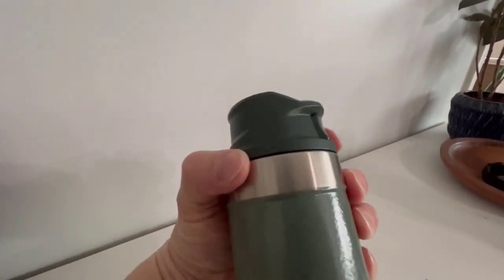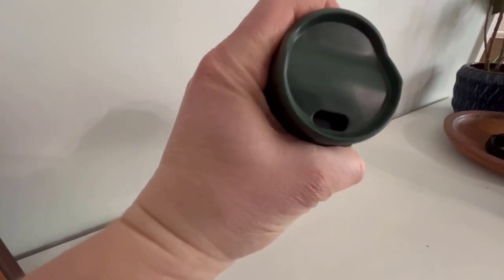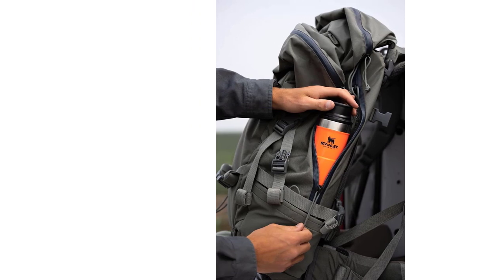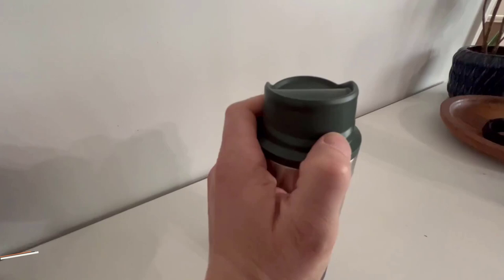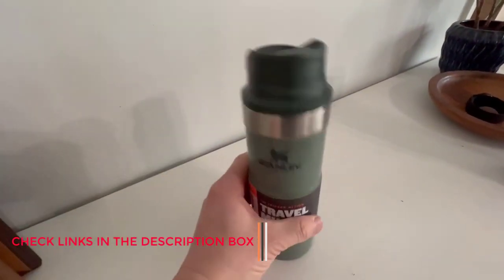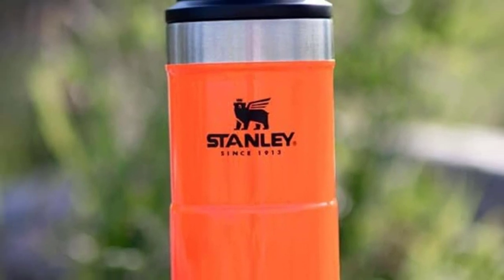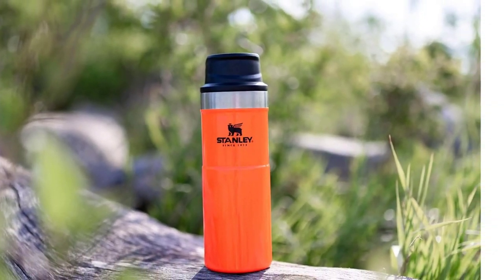Leak resistant cap — this trigger action lid makes this travel thermos spill-proof and easy for one-handed use. Fill it up with your favorite beverage, then press the button for one-handed drinking, then release. Easy to clean design — this bottle is made with a wide-mouth tumbler opening that makes washing by hand a breeze. All components are also dishwasher-safe to make cleanup easy for working men and women.